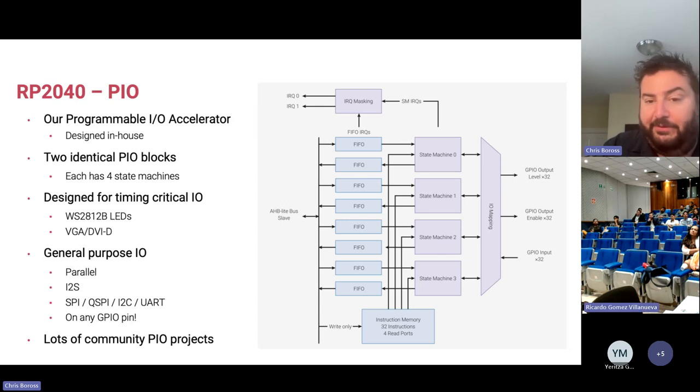The RP2040 has been very popular with open-source communities and businesses implementing microcontroller-based systems. People have been porting different protocols to the PIO system and using them to solve real-world problems. It's been really exciting for Raspberry Pi to release its first microcontroller and see both the community and commercial customers buying it in large numbers. You'll be seeing more of this from us in the future.